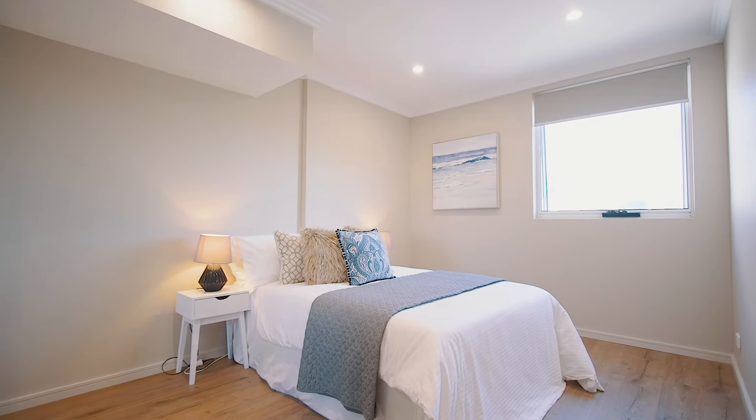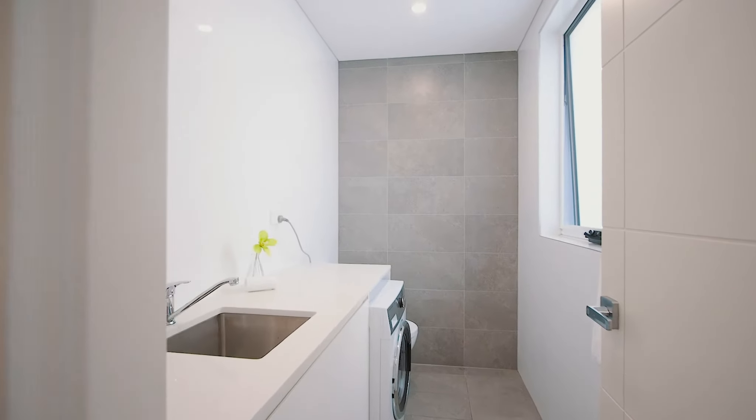Set alone on the top level, this secluded master suite offers endless storage and a beautifully classic en-suite.